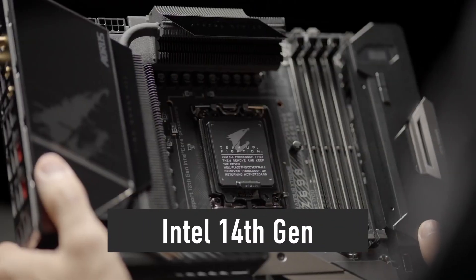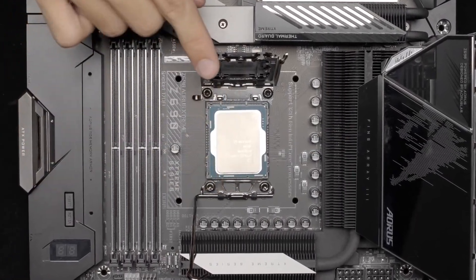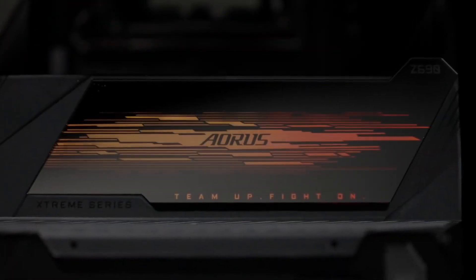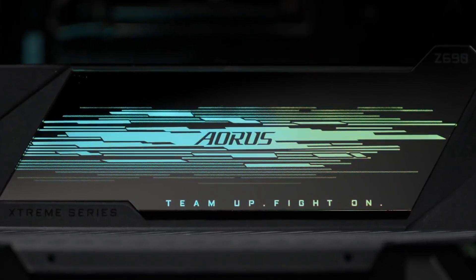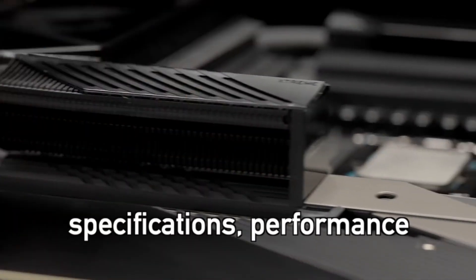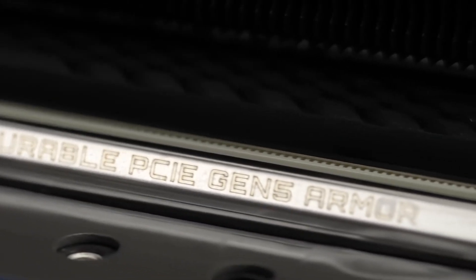Intel plans to release the 14th generation of desktop processors in the next few months. In this video I will provide you with all the relevant information so you can make an informed decision on whether you should wait for the 14th gen to launch or just buy an Intel 13th gen or a Ryzen processor now. That includes the 14th gen specifications, performance, release date and price.